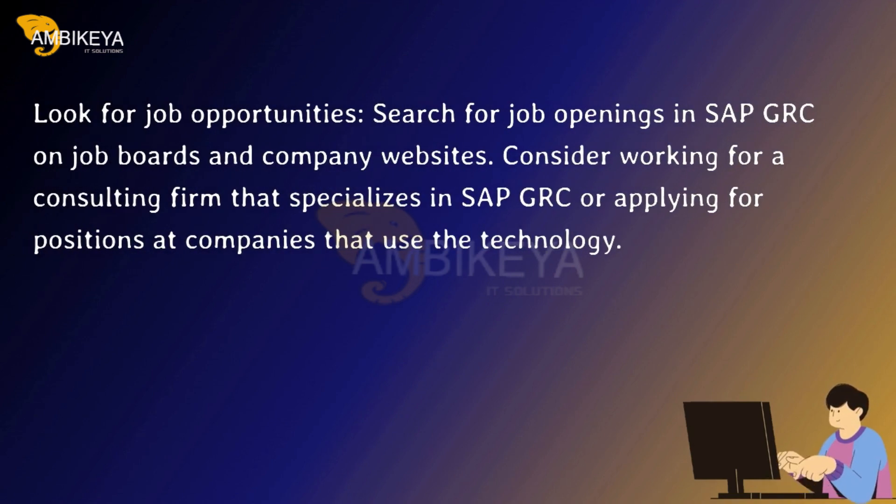Look for job opportunities. Search for job openings in SAP GRC on job boards and company websites. Consider working for a consulting firm that specializes in SAP GRC, or applying for positions at companies that use the technology.